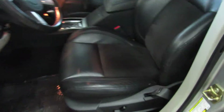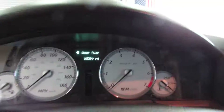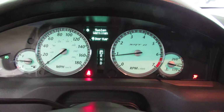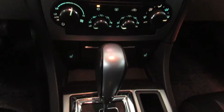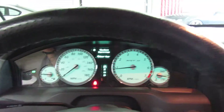Interior is in really nice shape as well. Very minimal wear on the bolster where you get in and out. It's only at 35,099 miles. Heated seats, factory navigation. No lights on the dash or anything.